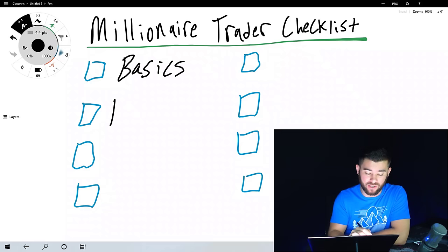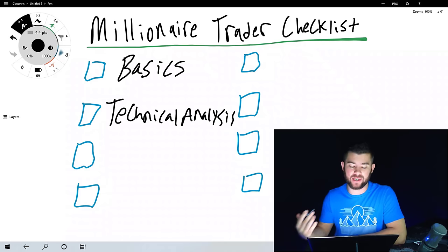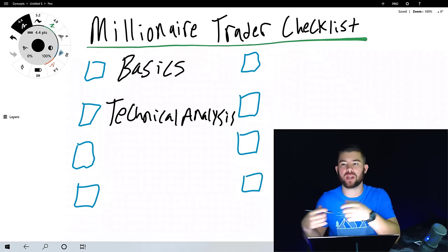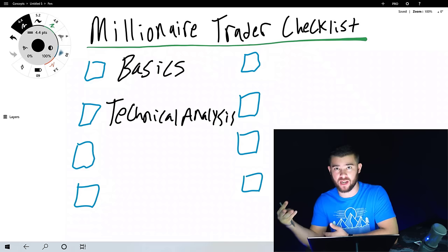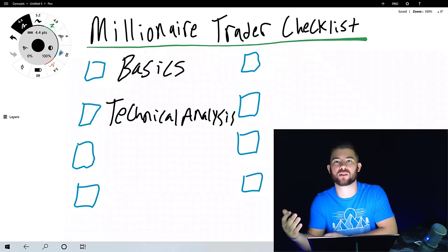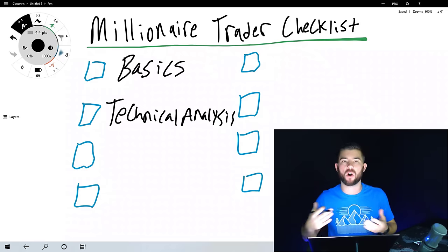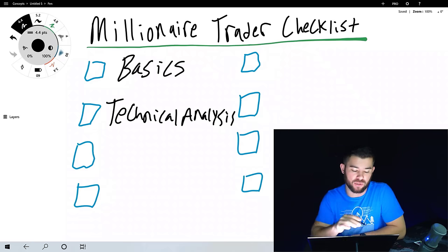Next, you will need to master technical analysis. Technical analysis includes understanding a candlestick chart, indicators, moving averages, price action patterns like double tops and bottoms, and candlestick patterns like engulfing, hammer, and shooting star. You need to understand at least to a certain degree all aspects of technical analysis. That falls under category number two.